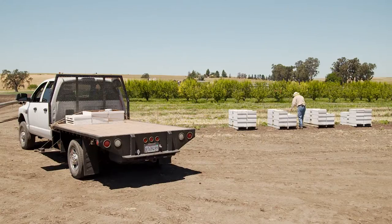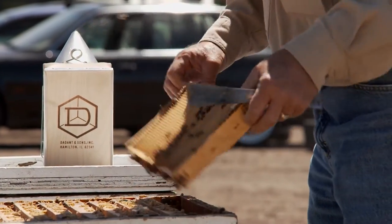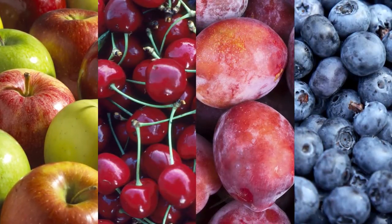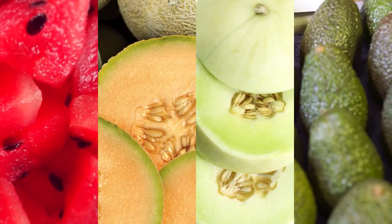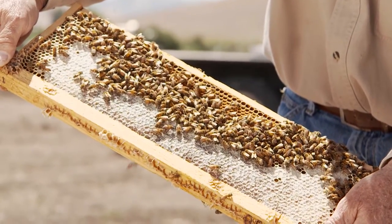Bees are important to the production of many, many foods in our country. About one-third of our diet would not be here were it not for the pollinating activities of bees. Almonds in California, for example, require about 1.6 million colonies of honeybees to pollinate the 800,000 acres of almonds in California. We also have apples, cherries, plums, blueberries, cranberries, melons of all types, and avocados. There are almost a hundred different crops in the USA that could not be commercially produced without the pollinating activities of honeybees.